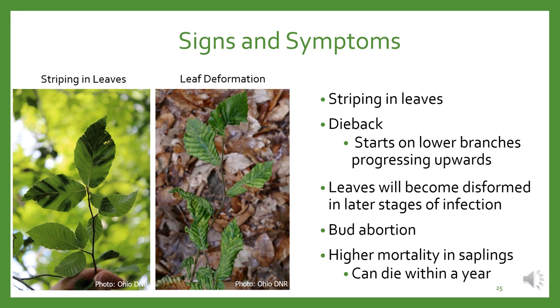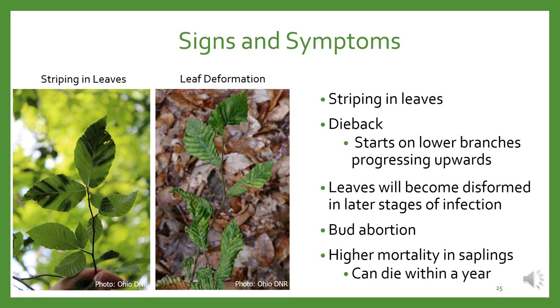Over time, infestations lead to tree mortality in all age classes, sometimes within two to seven years, though it's more common in smaller trees. There are a few things that look similar to beech leaf disease: mite patches, the fungal pathogen anthracnose during wet springs, aphid feeding causing leaves to roll or curl, and herbicide injury causing leaf deformation and chlorotic banding. If you're unsure whether you have beech leaf disease or one of these lookalikes, take a picture and report it. We'd always rather get additional reports than risk missing an early detection.